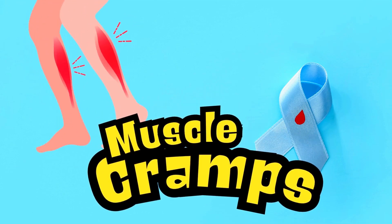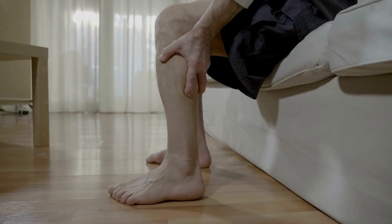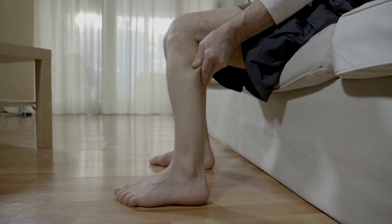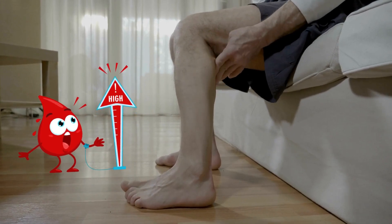Here are the five nighttime symptoms that will encourage you to have your blood sugar level checked. The first is muscle cramps — sudden, painful, prolonged contractions of your muscles. Although these can have other causes, one possible cause is elevated blood sugar, because once our blood sugar is high we tend to lose important electrolytes like magnesium and potassium, which are needed for muscles to contract.